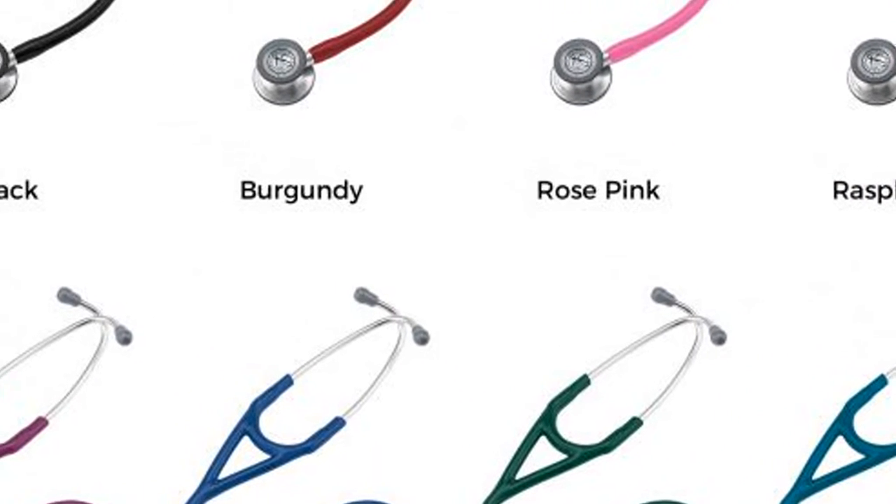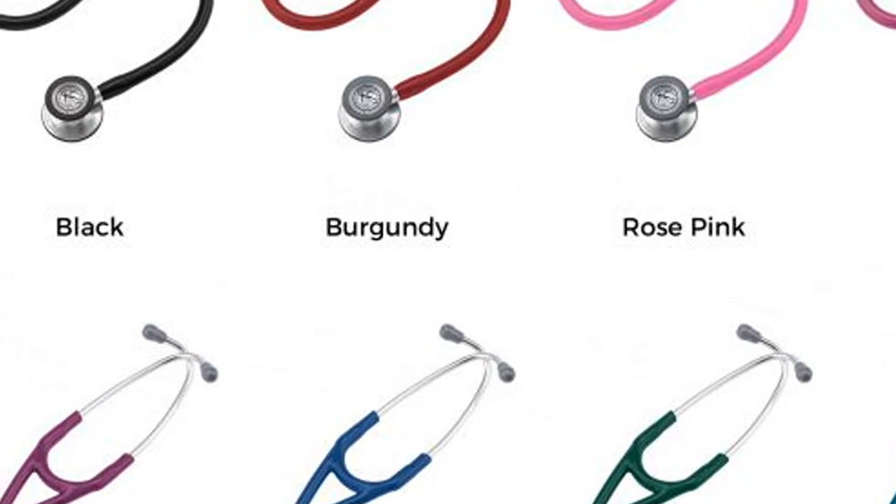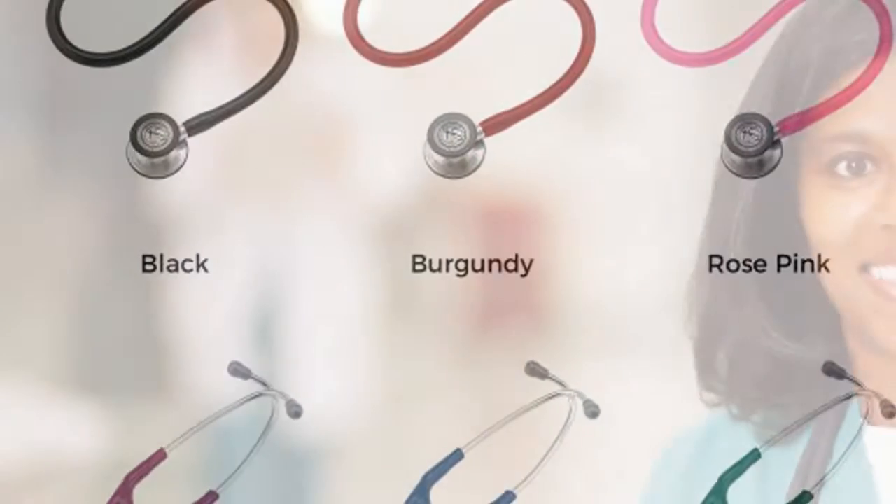Hear subtle changes in patient status. Better audibility of high-frequency sounds helps you learn more about your patient's condition. Single-piece tunable diaphragms let you hear high- and low-frequency sounds on both the adult and pediatric sides of the chest piece.